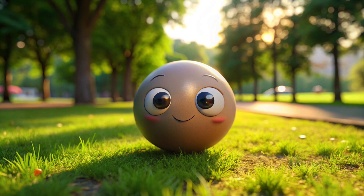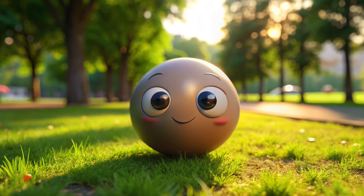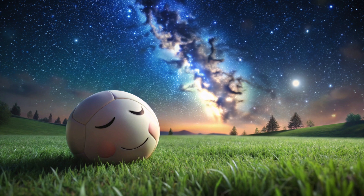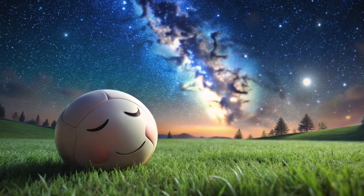Now this is a ball. Let's say hello to it. We play with this, and it brings lots of fun. Now it's nighttime, and the ball is going to sleep. Let's wish this ball sweet dreams.